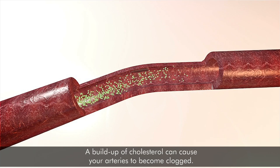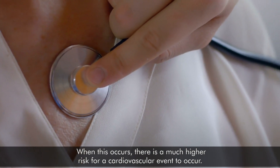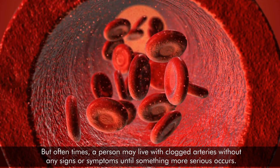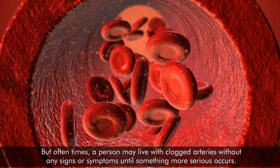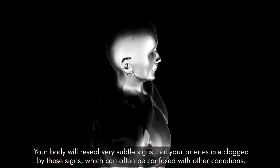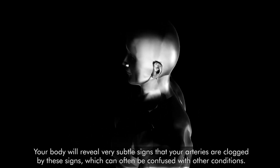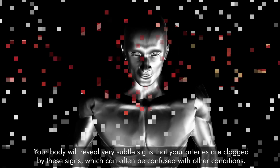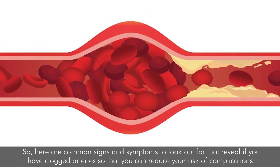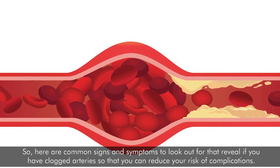A buildup of cholesterol can cause your arteries to become clogged. When this occurs, there is a much higher risk for a cardiovascular event. But oftentimes, a person may live with clogged arteries without any signs or symptoms until something more serious occurs. Your body will reveal very subtle signs that your arteries are clogged, which can often be confused with other conditions. Here are common signs and symptoms to look out for so that you can reduce your risk of complications.